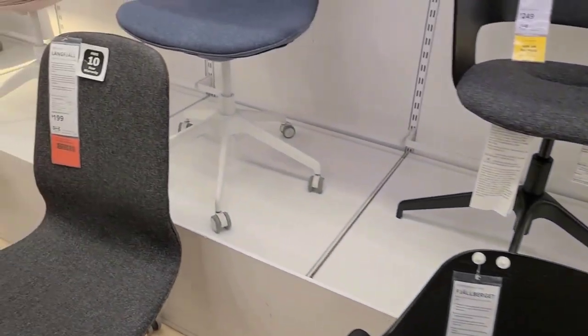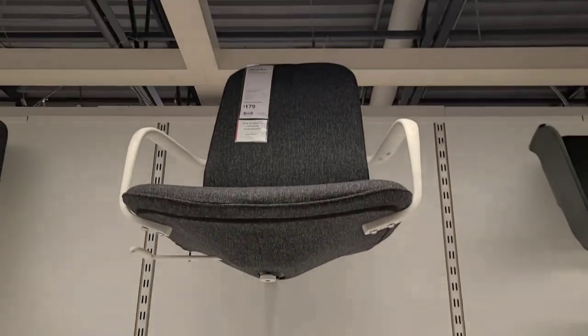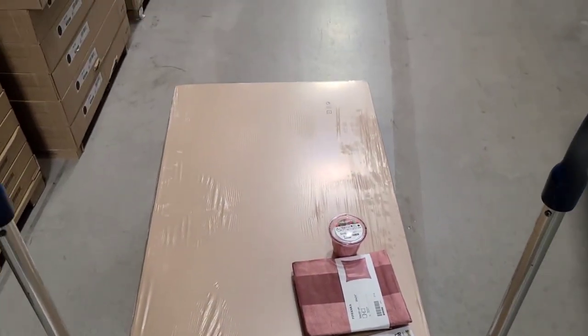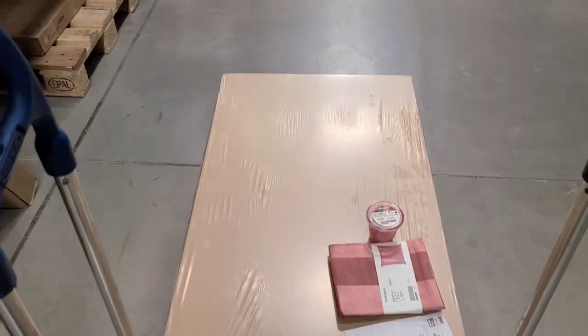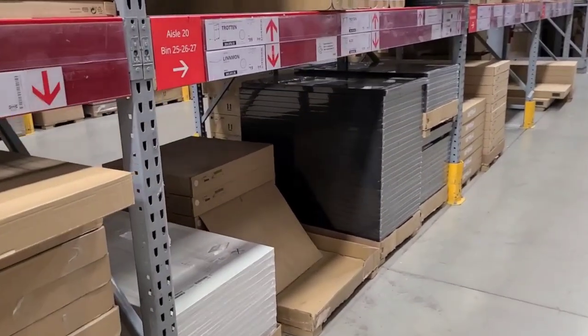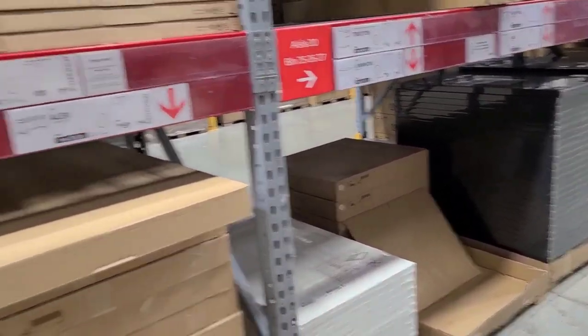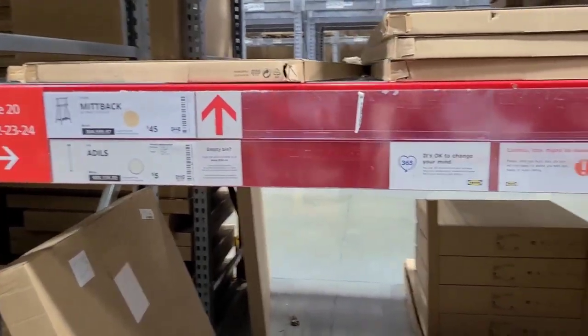While I'm here, I do want to check out the chairs just to see what IKEA has to offer. So I got my desktop, a cute little pillowcase for the pillow on my chair, and a candle that I thought was cute too. Now I'm just looking for the legs that are supposed to be here somewhere.